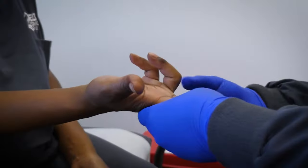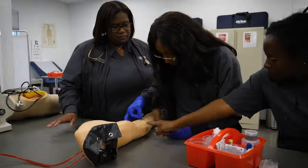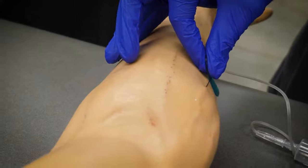Get trained in assisting on EKGs, X-rays, first aid, phlebotomy, and more. You'll learn from instructors with real-world healthcare experience. Complete an externship with a local employer.